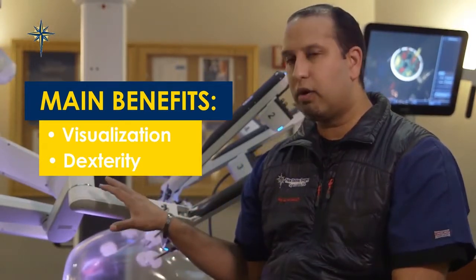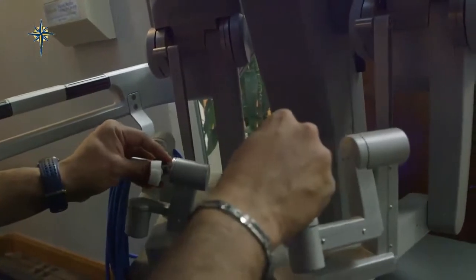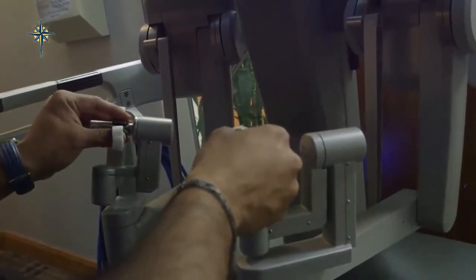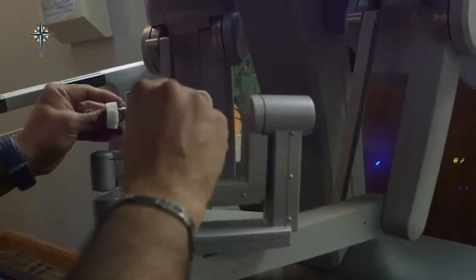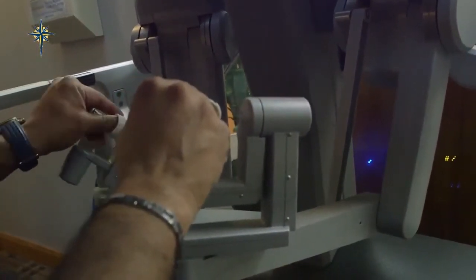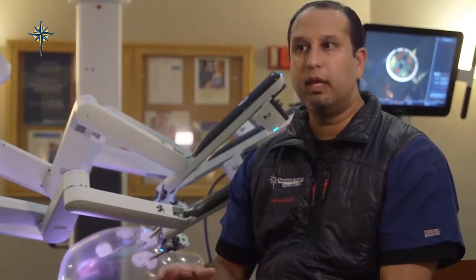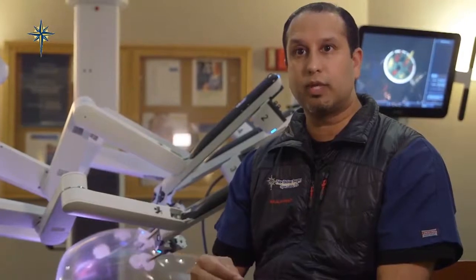The robotic arms, by contrast, have wrists at the end of them. So when I move my wrists to operate, the robotic wrists move correspondingly. This allows me to perform more intricate maneuvers and more complex surgeries within the abdomen, and to do procedures that we couldn't do before laparoscopically.